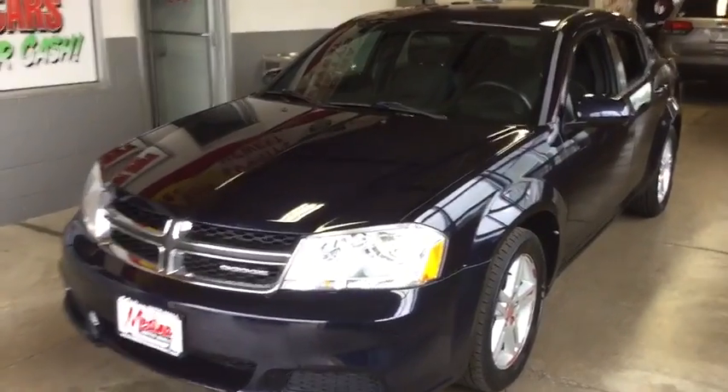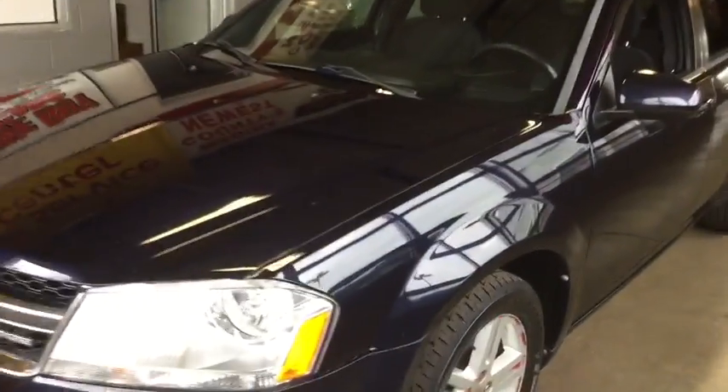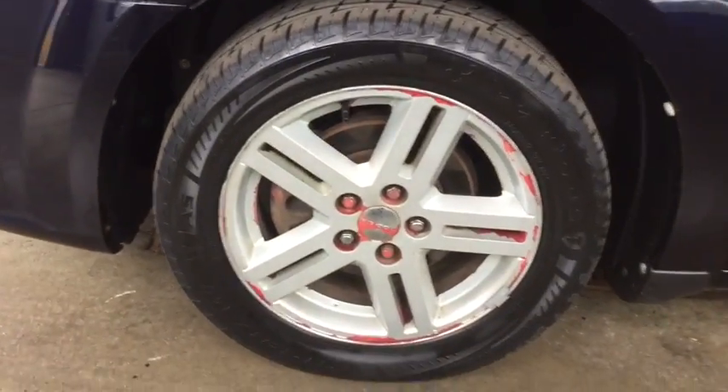Power door locks. If affordable style and reliability are what you're looking for, this vehicle couldn't be more perfect. Drive it today.